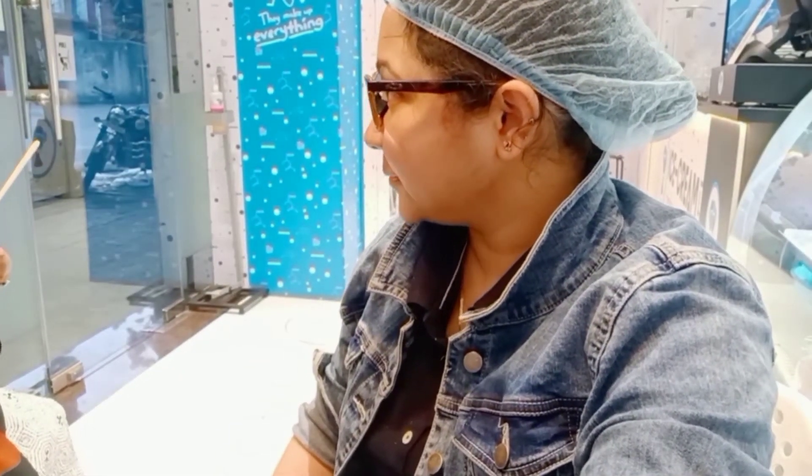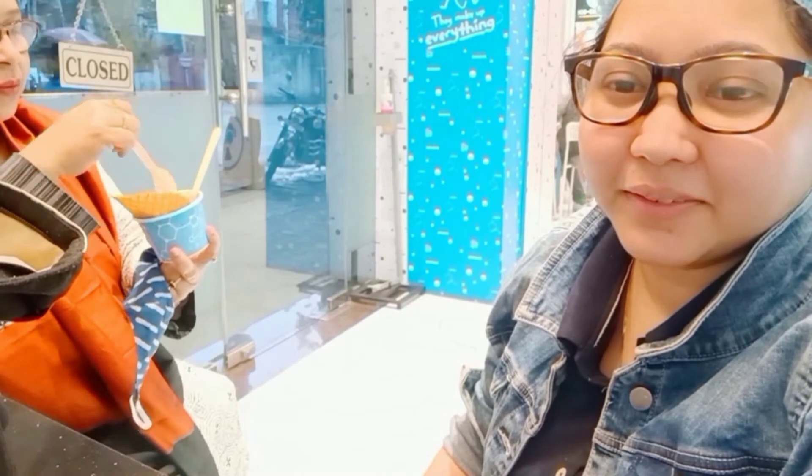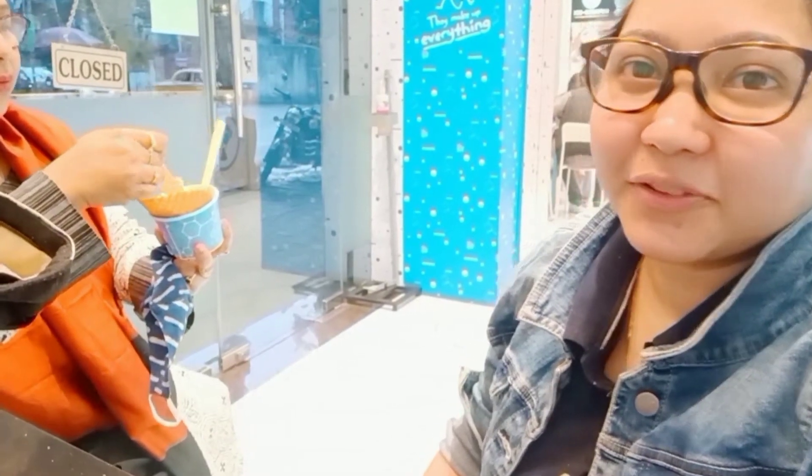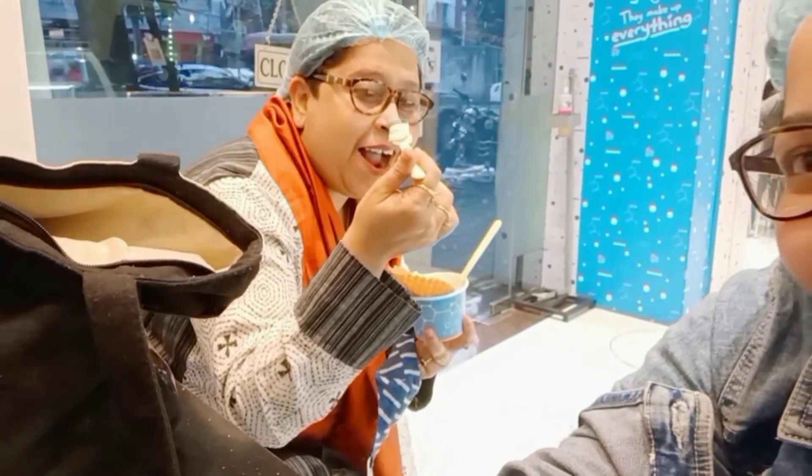I'm asking her if she wants to come in the vlog — she's saying no, I cannot convince her. So you'll just see my sister's hand. She doesn't want to come in the vlog. But look at the peeping tom — she just said she doesn't want to come and now you can see her. So this is my sister!